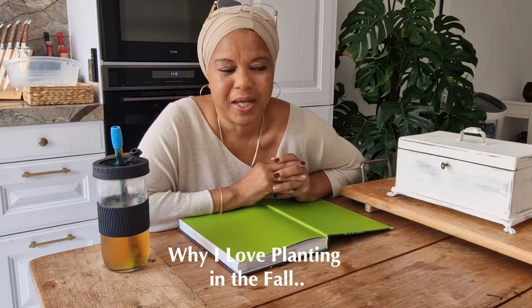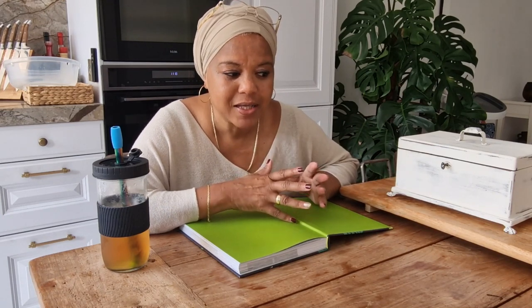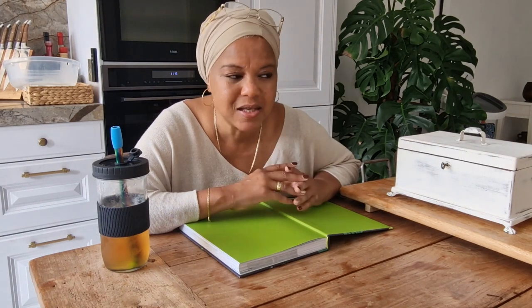Fall is an amazing time to plant. You can take things more easy, and things grow at a slower pace so you're not constantly running behind trying to harvest everything. It's also a look into the future — what you can harvest for winter and even next spring. The best part is you have fewer pests: those white butterflies are gone, slugs have gone to sleep, fewer lice and mites. In general, fall is one of my favorite times to plant.